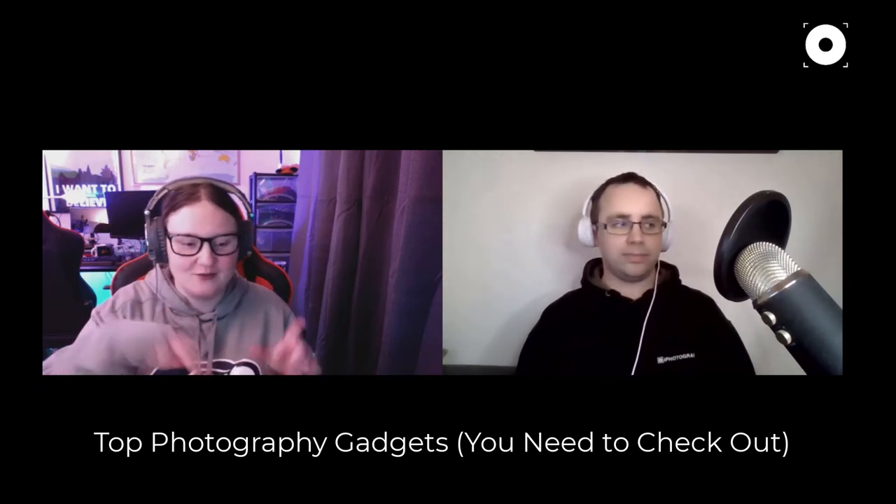Emily adds: she recently bought an 85mm prime lens and was happy to find it's 77mm thread size — the same as her stock lens — so she can quickly share filters between them. She wishes all lenses had a standard size. That said, step-down rings are so handy and she recommends them strongly.